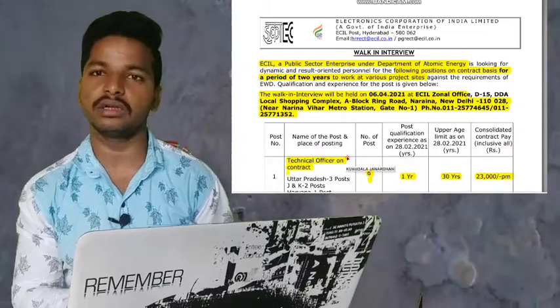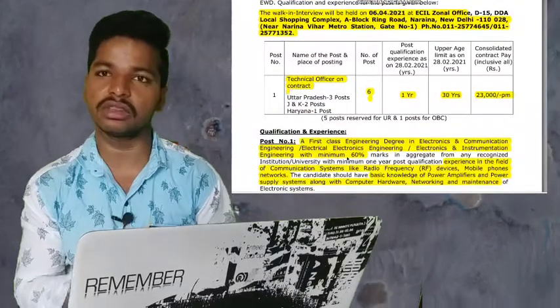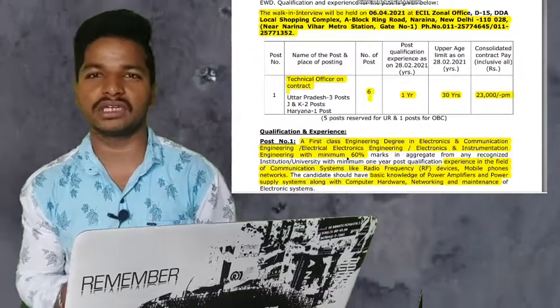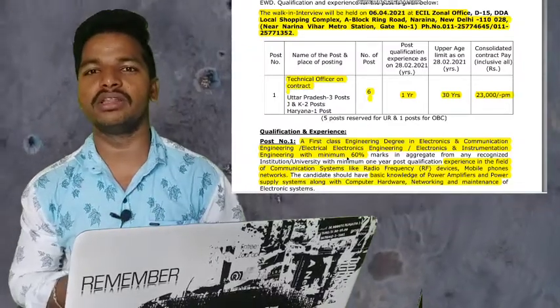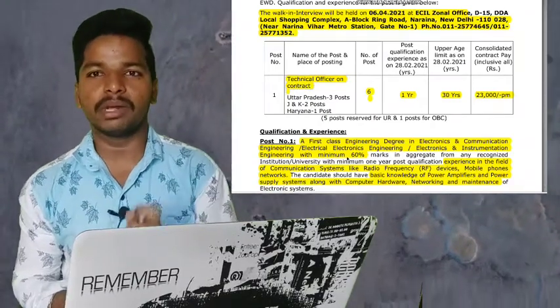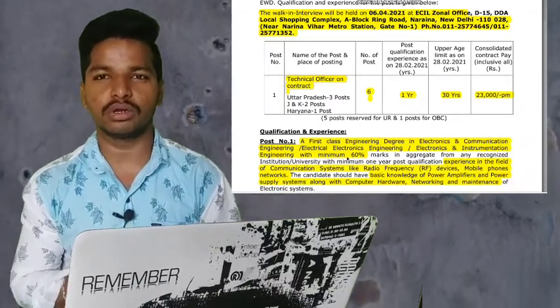The post is Technical Officer on contract. The total number of vacancies for this post is 6. The post-qualification experience required is 1 year. The age limit is 30 years, and the maximum pay is 23,000 rupees per month.